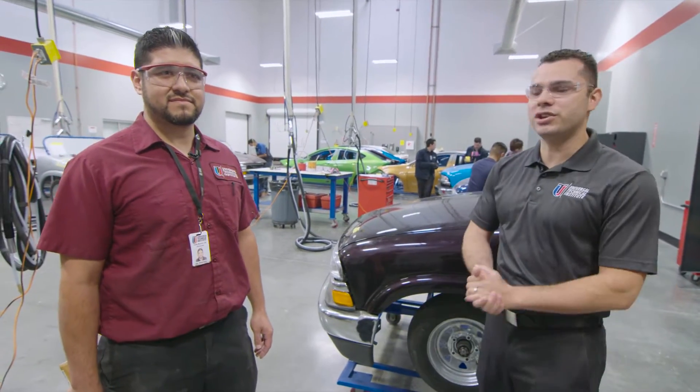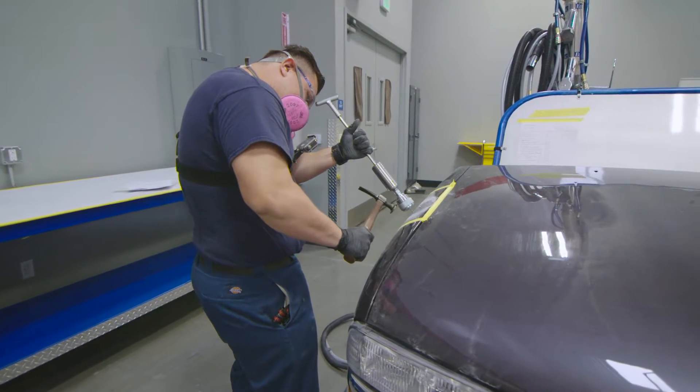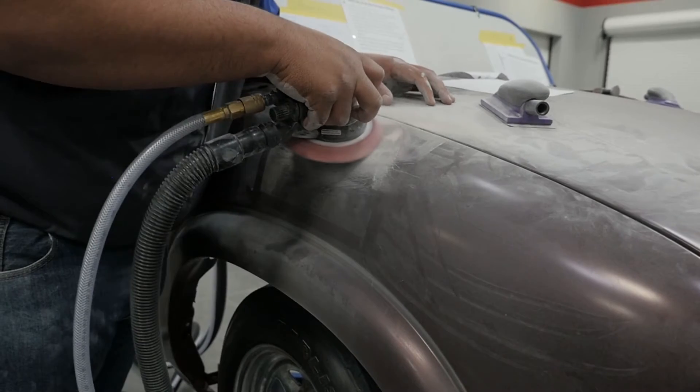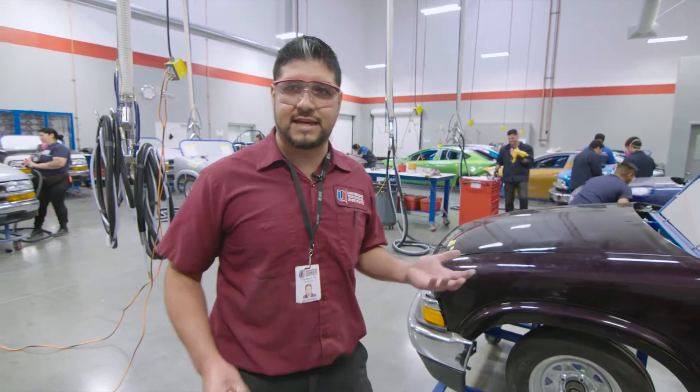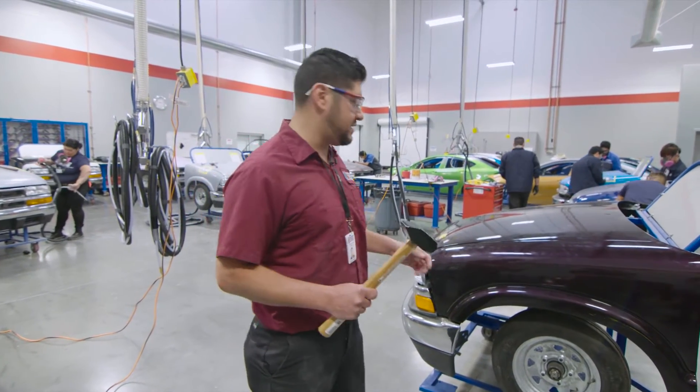Here in the non-structural lab, our students are working on all sorts of different types of body damage — taking out dents in the corners, inside of grooves, vandalism and scratches. Mr. Martinez, can you tell us more about this lab? What we do is we give them a controlled dent. We show them different techniques and different tools we use to be able to take this dent out. Let me show you the dent.